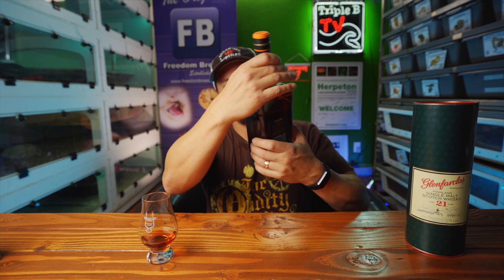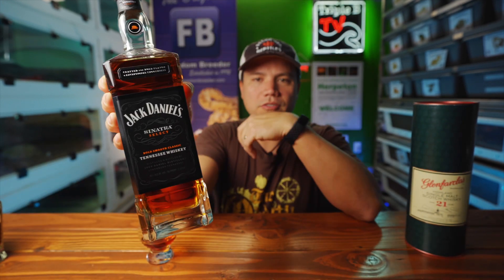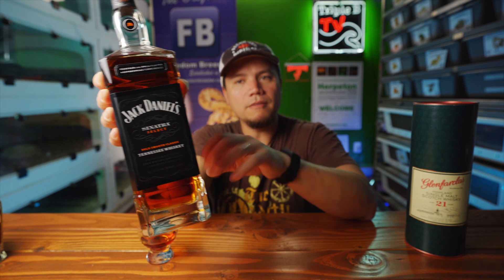Moving on to the Jack Daniel's Sinatra Select. I had this out for a while — I'm a fan of Sinatra, fan of that whole era of music, and fan of a lot of the stuff Jack puts out. I didn't know if this was going to be worth it. I'd seen it many places for more than MSRP, and this just happened to be the one time I was stopping by BevMo and they had it for less than MSRP, so I was like, that's worth giving it a try.